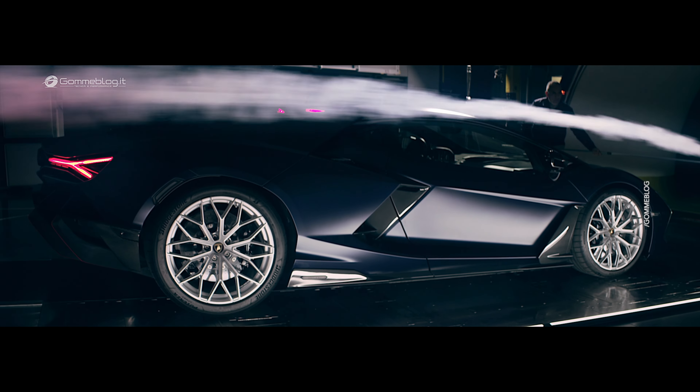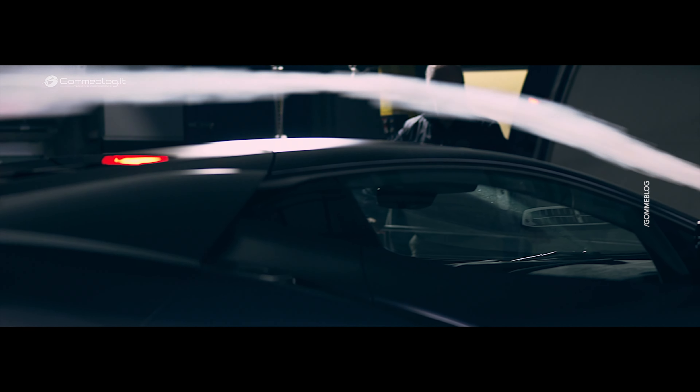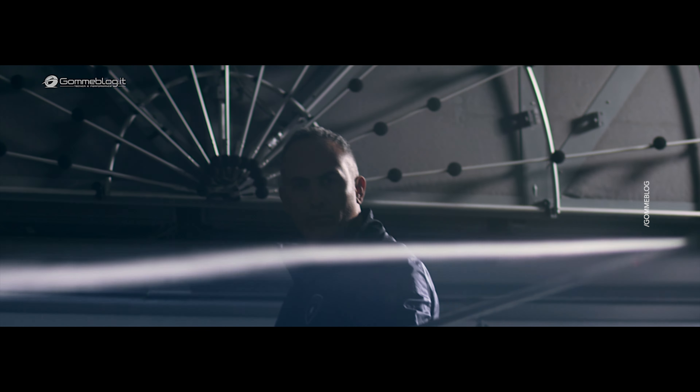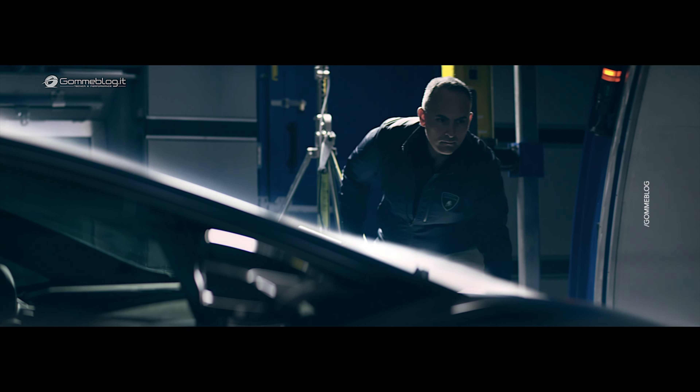The airflow passes through the front fender and reaches the side radiator. This is also thanks to the door handle that is itself an aerodynamic surface. The roof is specifically optimized for aerodynamics, to reduce the drag and to bring the air towards the rear efficient wing.